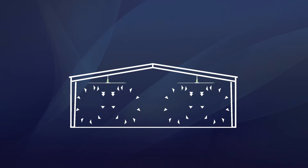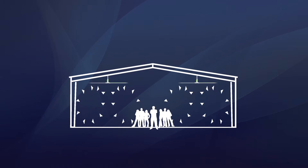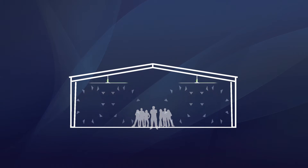Climate control in any building is always a challenging task. Trying to cool people can be especially difficult and expensive. Utilizing UltraAir HVLS fan technology creates a non-disruptive breeze that provides a natural cooling effect for the occupants below.